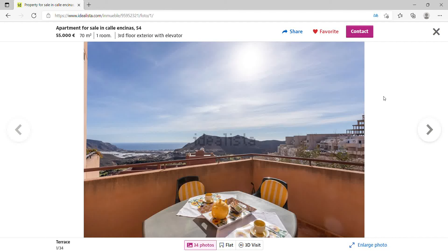A couple of weeks ago I made a video about cheap property with sea view in Murcia province, and today I'm going to do the same for Almeria province. I'll show you five apartments, all with sea views in Almeria province, and at the end give my conclusion on whether you should buy here or not.